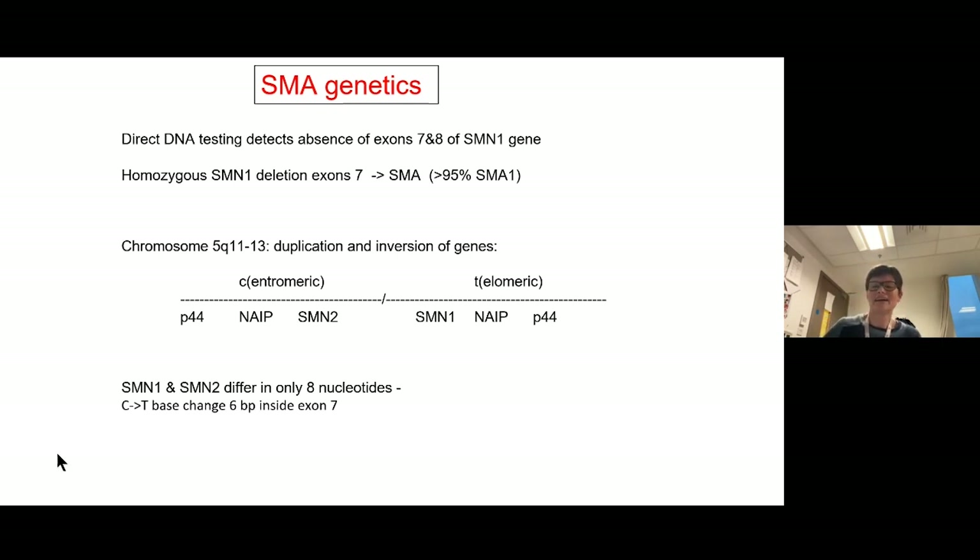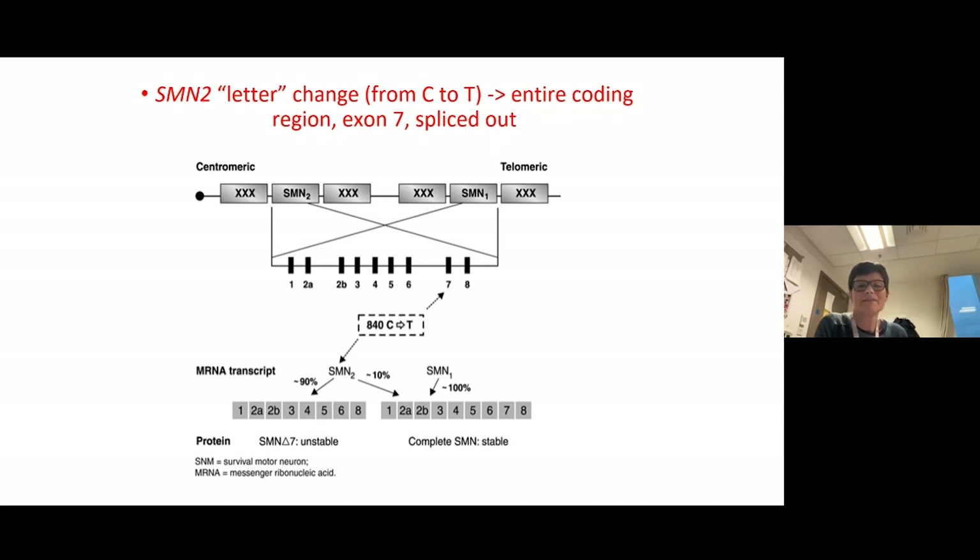The result of that one nucleotide change is that exon 7 is usually spliced out in SMN2 — so SMN2 behaves like an exon 7-deleted SMN1 and is essentially non-functional. However, about 10% of the time when SMN2 is transcribed, exon 7 isn't spliced out, so a copy of SMN2 produces about 10% of the SMN protein that you would get from SMN1.